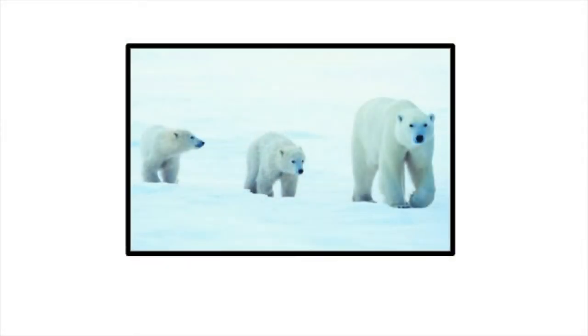Polar bears are found in the frozen wilds of the Arctic: Canada, Alaska, Greenland, Russia, and Norway. These are seriously big bears. Adult bears can weigh as much as 1,500 pounds!